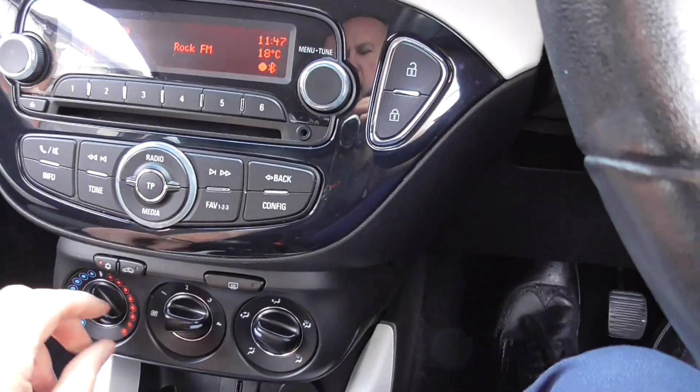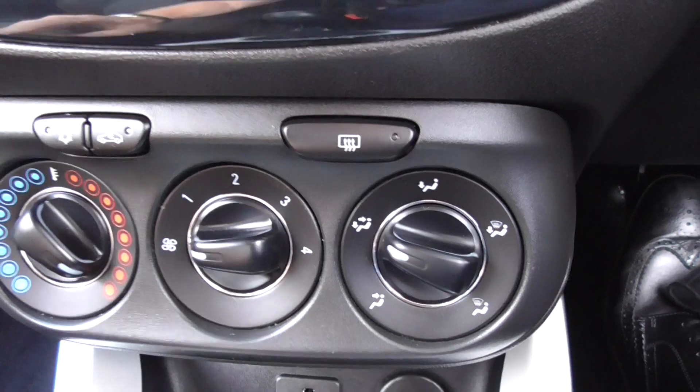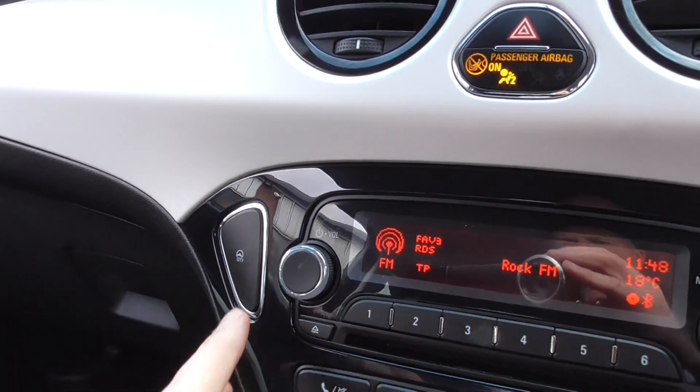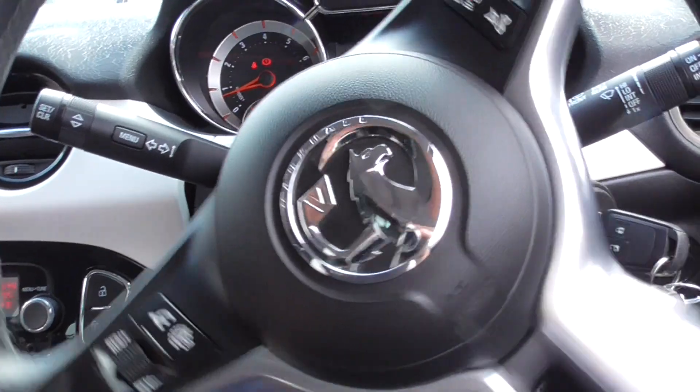So all of the modern features that you would expect, we do have all of these. We've got a five speed gearbox, auxiliary, USB, air conditioning button there. Nice system and also city steering — if we press that button the steering becomes nice and light. So for parking you can just swing it round, very easy to manoeuvre and park.